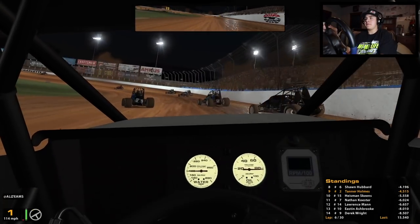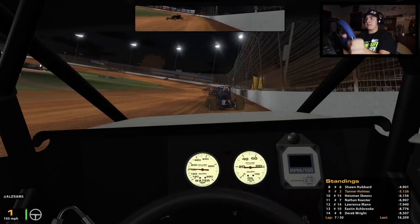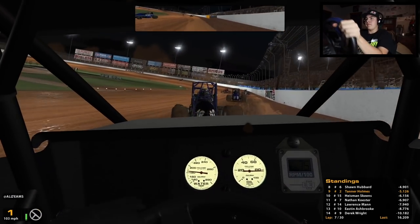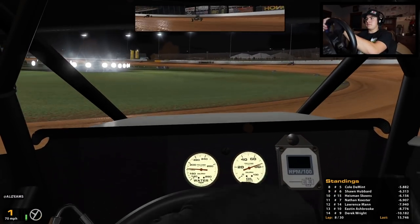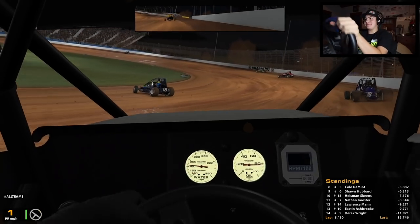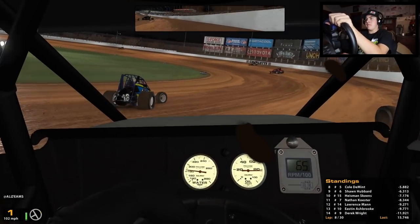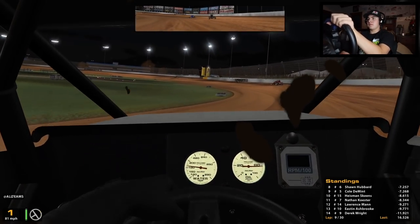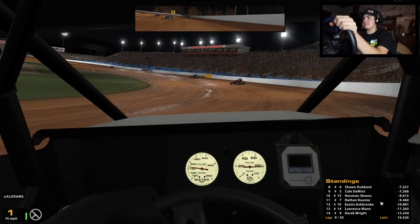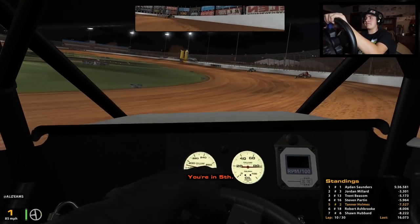Got to be kind of careful with some of these guys - I don't want to wreck them. There we go, dive down low, take the outside. The bottom is no good - just tried to go down there and there's way too much wheel spin. Those two behind me just made a little bit of contact - that's going to allow us to move up. Into fifth! Cracked the top five, rolling pretty good.